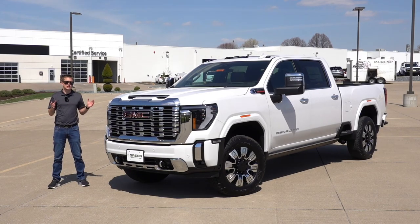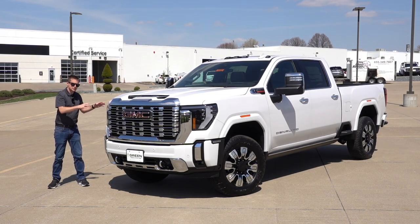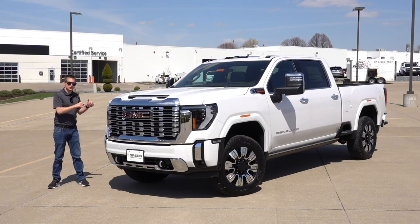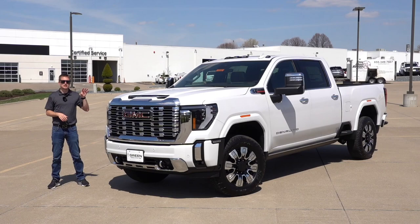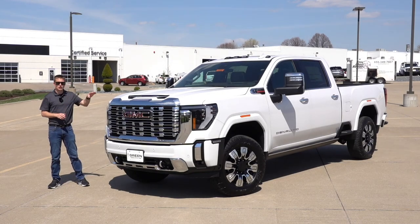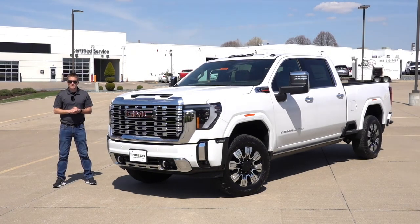This one is the 3500, so not too much different in terms of most of the interior and exterior elements, given this is the single rear wheel. This one being the standard Denali doesn't have all the equipment of the Denali Ultimate, however it does have a lot of the additional option packages which make it very close, but still not quite there. The standard Denali is going to start in the mid $80,000 price point including the Duramax diesel engine option, which this particular one does have. The Denali trim level is also the highest trim you can get with the 6.6 liter gas version, paired to a 10-speed automatic transmission new for 2024. Let's take a look at what the 2024 GMC Sierra 3500 HD single rear wheel Denali has to offer for the low $90,000 price point.